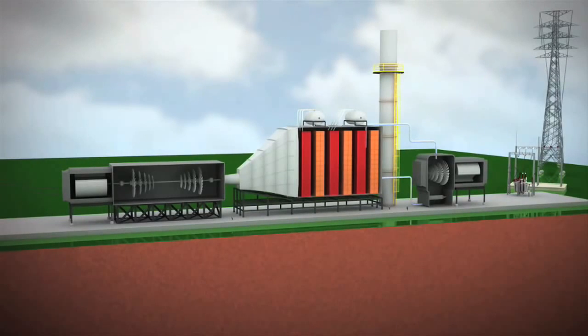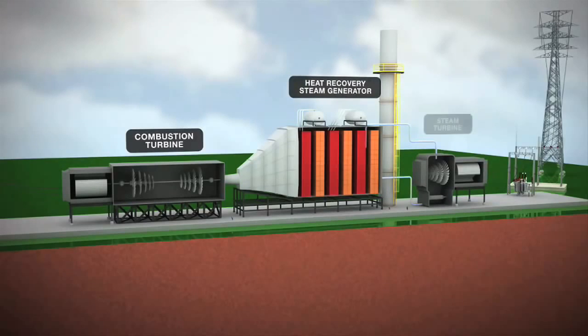Under this dual phase system, two combustion turbine generators operate in conjunction with two heat recovery steam generators and a steam turbine generator.